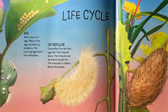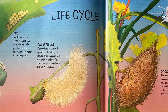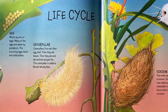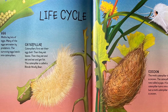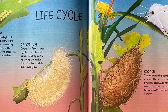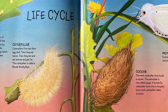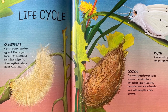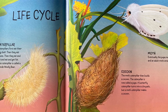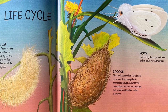Moths lay lots of eggs. Many of the eggs are eaten by predators. The surviving eggs hatch into caterpillars. Caterpillars first eat their eggshell, then they eat leaves, then they eat and eat and eat and get fat. This caterpillar is called a blonde woolly bear. The moth caterpillar then builds a cocoon and is now called a pupa. A butterfly caterpillar turns into a chrysalis, but a moth caterpillar makes a cocoon. Eventually the pupa matures and an adult moth emerges.